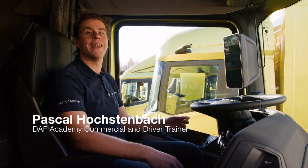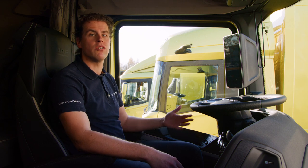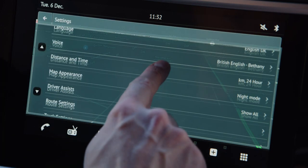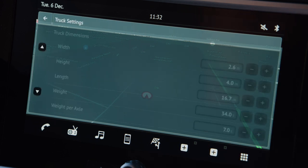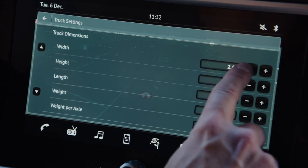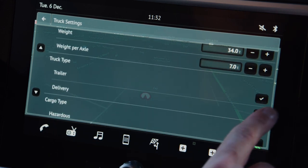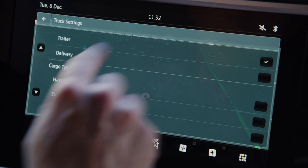You can specify the exact dimensions and weights of your truck in order to find the best route for your truck. You can do this by opening the settings and scrolling to truck settings. Over here you can change all the dimensions, the truck type, solo or combination, and also cargo type.